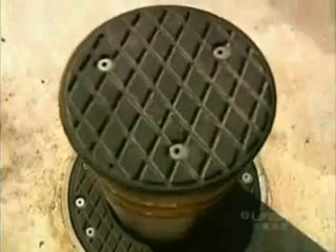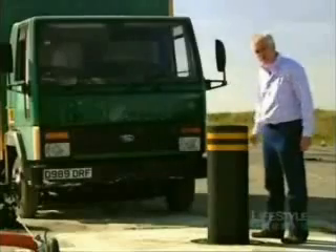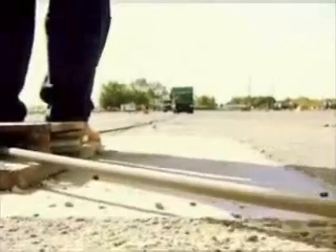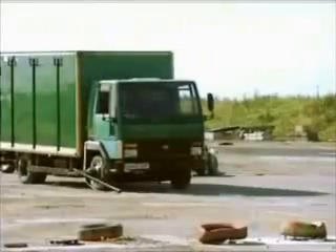It's just a metre high and 35 centimetres across, but its makers claim it's tough enough to stop one of those. Instead of the potential explosive payload in the back, we're using a slightly more inert substance: bags of sand.